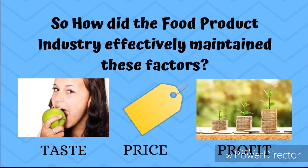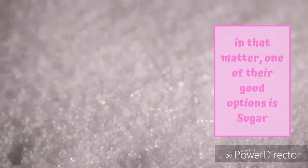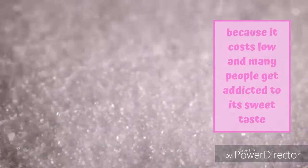So how did the food product industry effectively maintain these factors? In that matter, one of their good options is sugar, because it costs low and many people get addicted to its sweet taste.